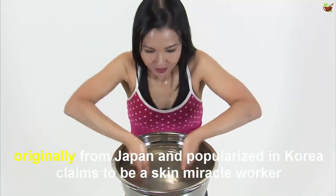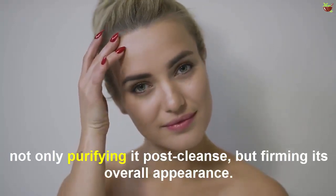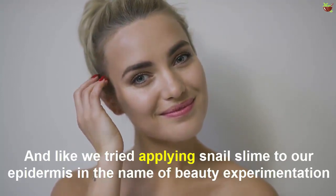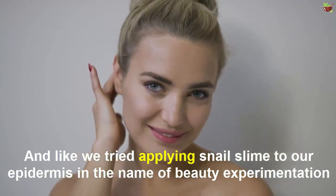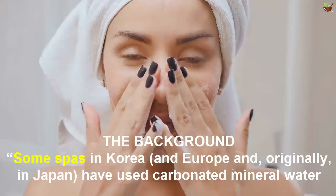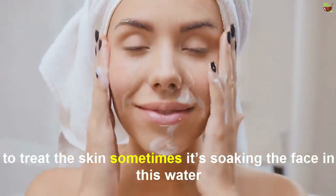The greasy face cleansing technique, originally from Japan and popularized in Korea, claims to be a miracle worker — not only purifying the pores, but improving overall skin appearance. Just like we tried applying snail slime to our skin in the name of beauty experimentation, so too is sparkling water.